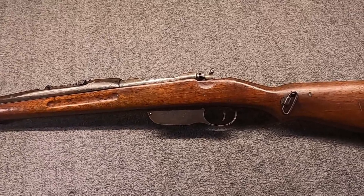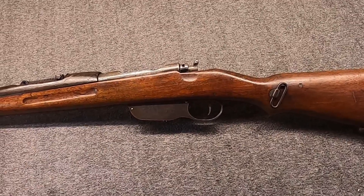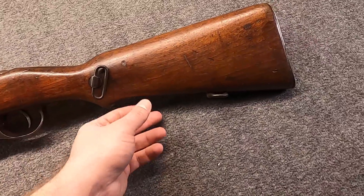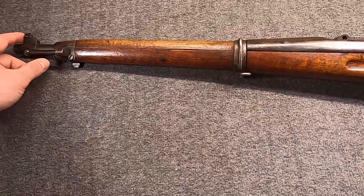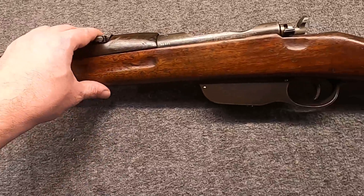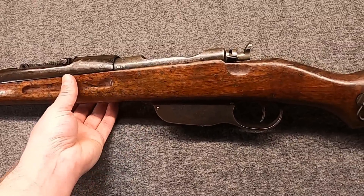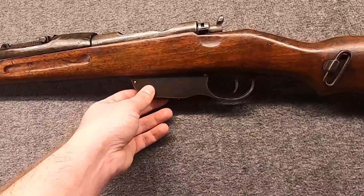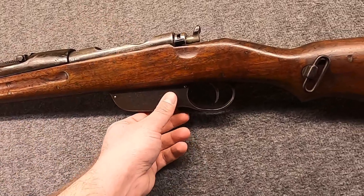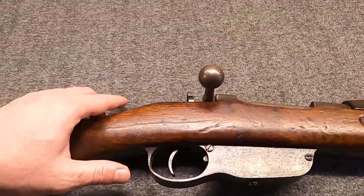Number five: the Yugoslavian M95-24, or as later production models were known, the M95-M. This is a very interesting interwar rework of the Austro-Hungarian Steyr-Mannlicher M95. Whereas the M95 was chambered for 8x50 or 8x56 rimmed, this was re-barreled to fire 7.92mm — in other words, 8mm Mauser 8x57, rimless or recessed rimmed. It was a pretty complete job. And since we looked at a rotating bolt gun at number six, why not have a straight pull? Because for a time, they were a very common sight.